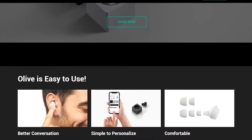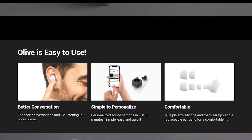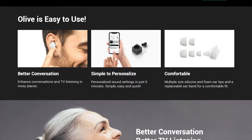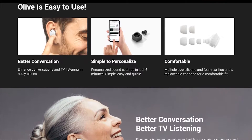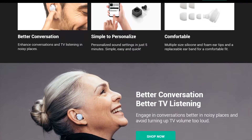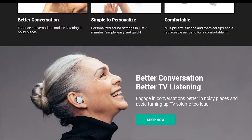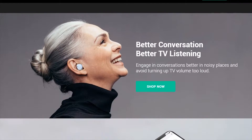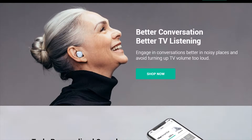What exactly is the Olive Smart Ear? It's shaped like and looks just like a standard earbud. But it's not just a receiver to connect to your smartphone and listen to audiobooks and podcasts. It's an extra device that's going to be able to amplify certain frequencies for you so things can sound a little bit better and you can hear a little bit better.